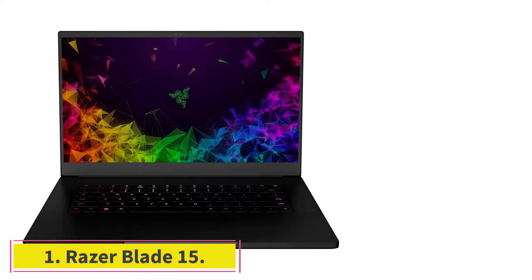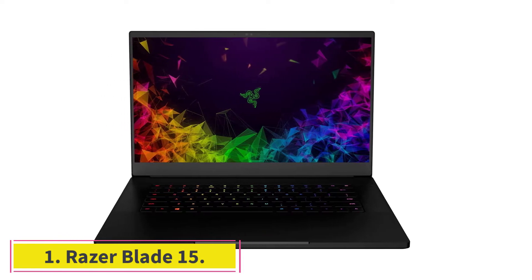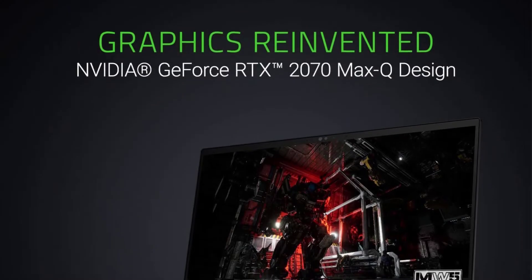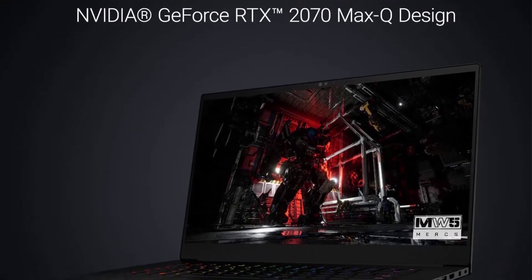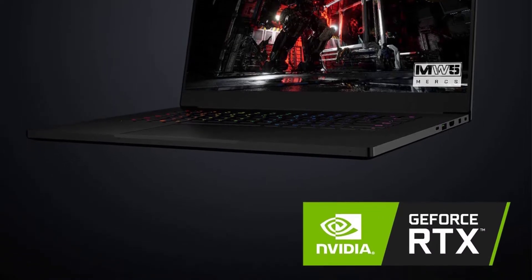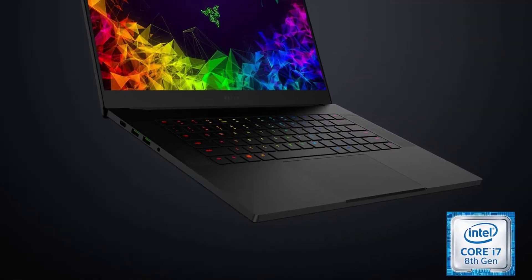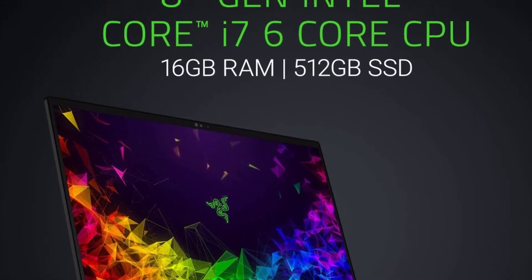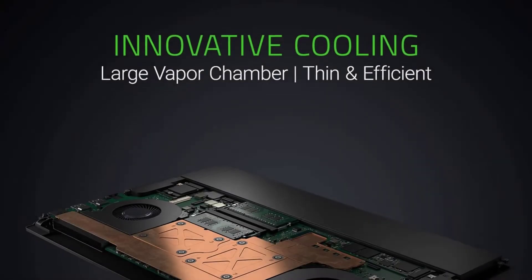Starting at number 1: the Razer Blade 15. Launched earlier this year, the Razer Blade 15 has finally caught up with the competition for the best gaming laptop under $1,500. Some outstanding criteria are the solid structure, slim body, and elegant design. The upgrades on the screen, such as thin bezels and a 144Hz panel, are also appreciated by critics.